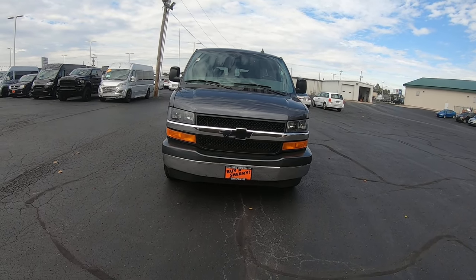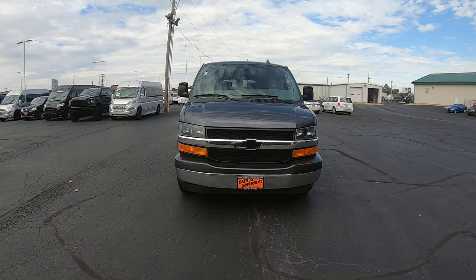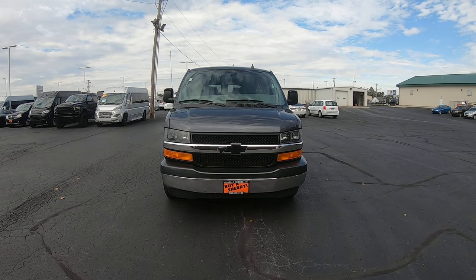Hi folks, Nick Ruiz here at Sherry Conversion Vans in Piqua, Ohio. Today I'm showing you a 2017 Chevy Express 2500 7-passenger Explorer van.